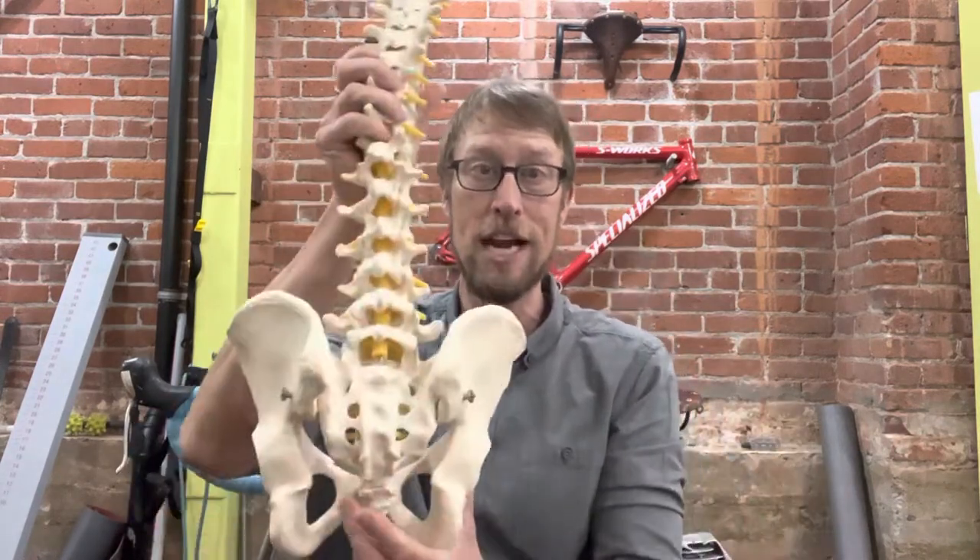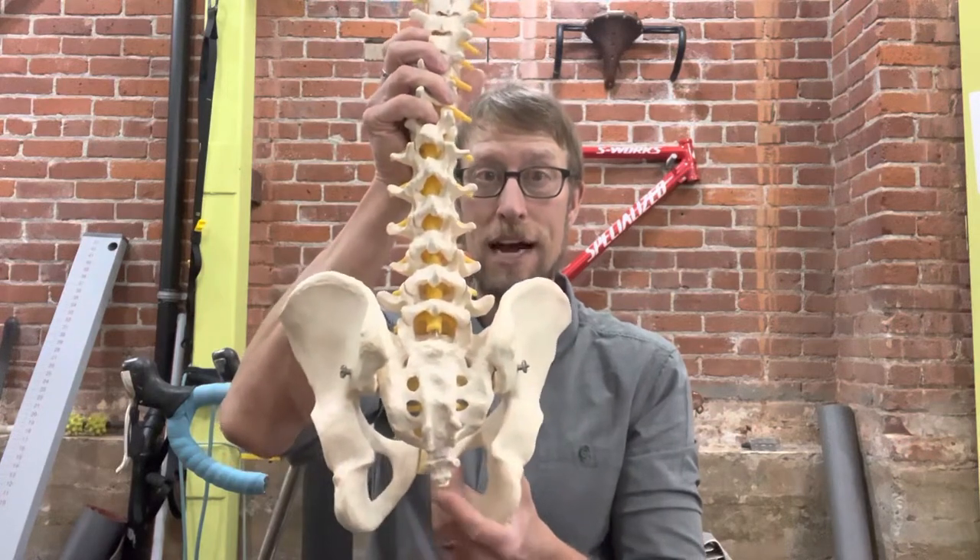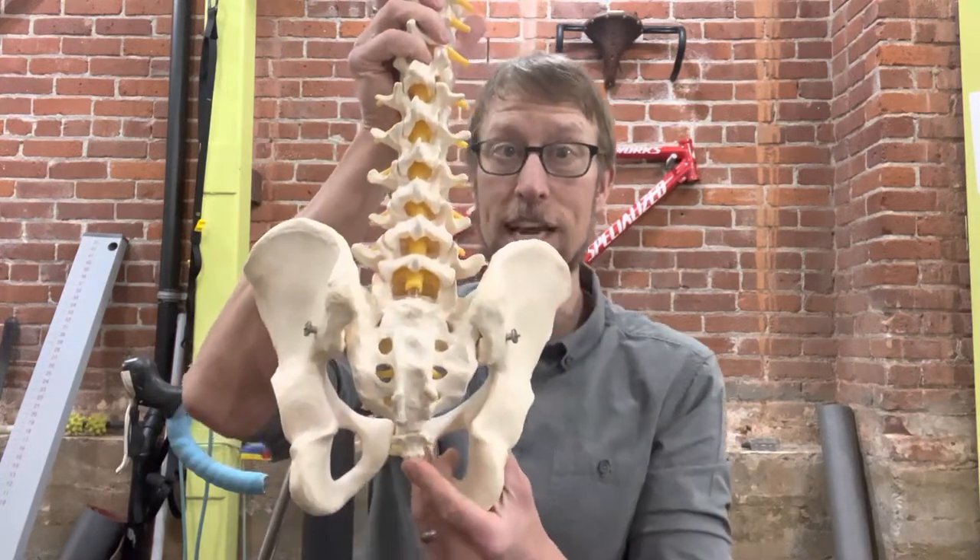If you combine being very upright with being way too high on the saddle, you can do the math — as you're pedaling, you're reaching at the bottom of that pedal stroke and constantly putting more pressure on the coccyx or tailbone.